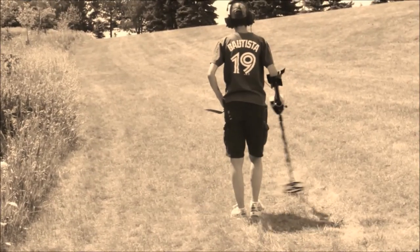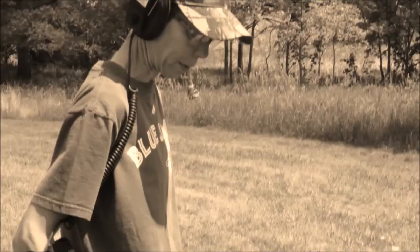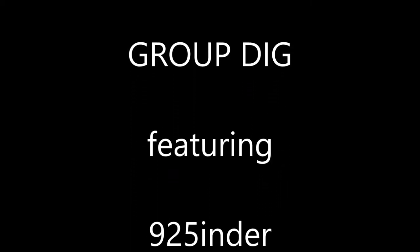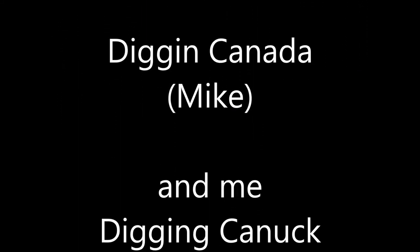If there are any doubters here, don't doubt any more. Alright, we are here at the permission — it's Bruce's permission, I'll show you him later. But we haven't been here, and I'm not kidding you, like five minutes and Mike already has something. Got a large scent. So let's go see.